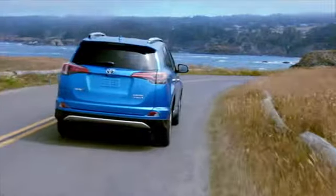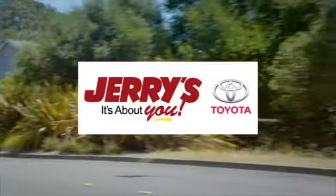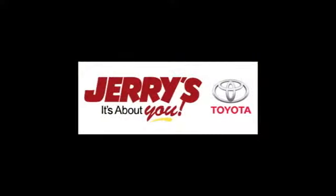Call, click, or stop into Jerry's Toyota today. We're located just a half mile north of Baltimore Beltway Exit 32B, just a block from the corner of Bel Air Road and Rossville Boulevard.